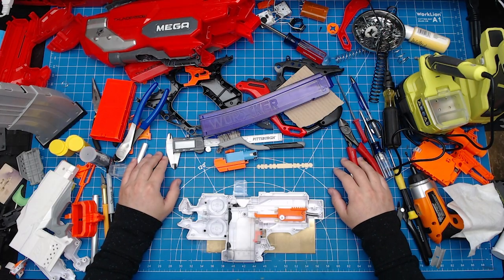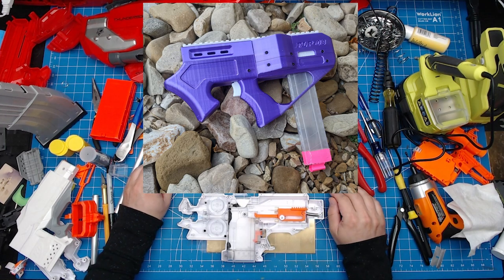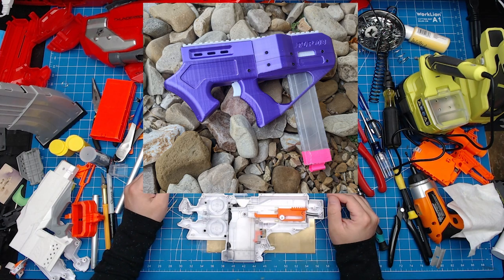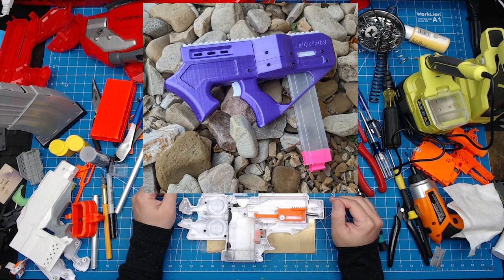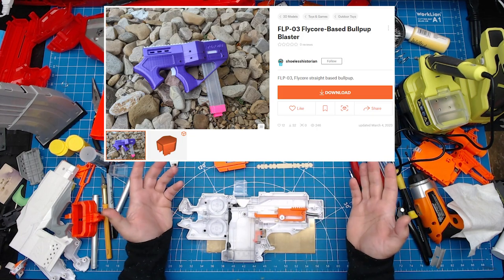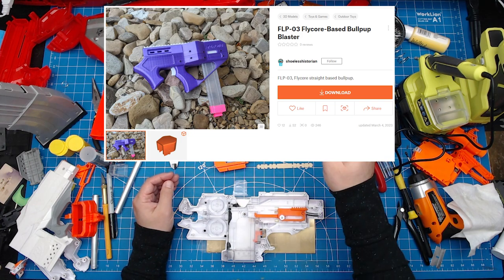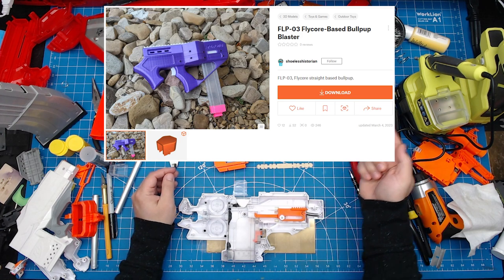We now have another addition to the Flycore ecosystem with the release of the FLP-03 from creator Shoeless Historian, a Flycore straight talon-fed bullpup running hurricane wheels and possibly Flywheel the World wheels, but Shoeless said they haven't tested that yet. It looks to be a small CQB-style blaster. This is an intermediate build since it requires M3 heat inserts and some fancy wiring to get everything to fit. Along with these files, you'll also need the Flycore STLs, which the creator has linked directly in their description. Check the links in our description.